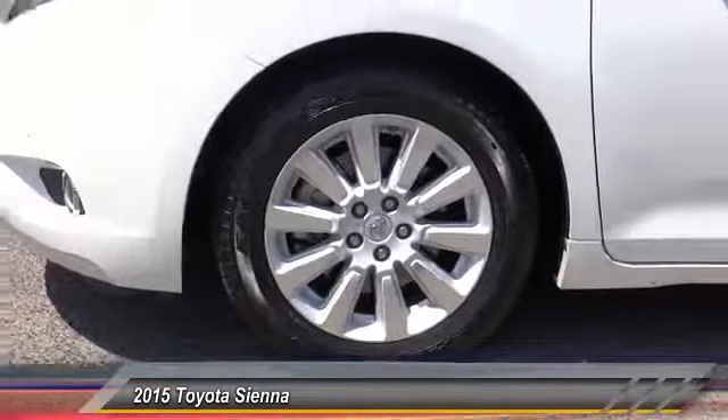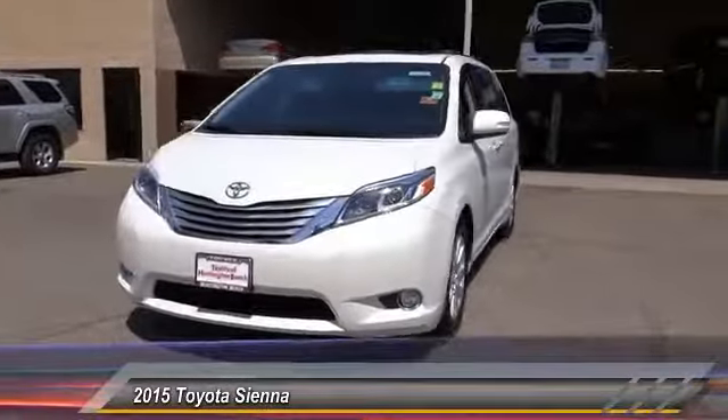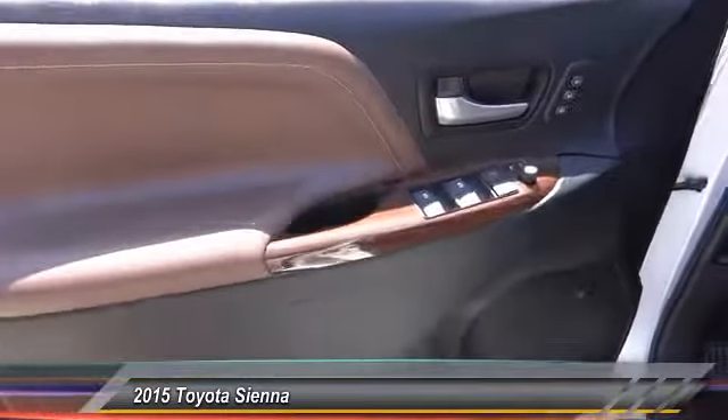It's easy to see that Sienna is built with the whole family in mind and is priced below $35,000. This vehicle has less than 25,000 miles. Here are some of this vehicle's great options.